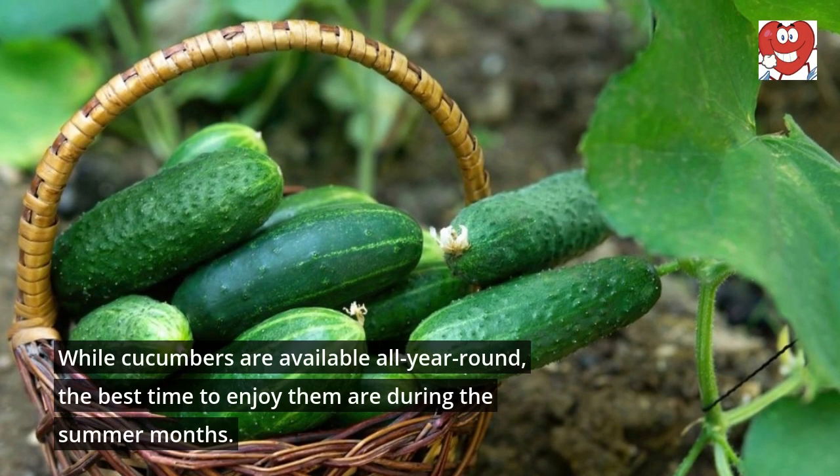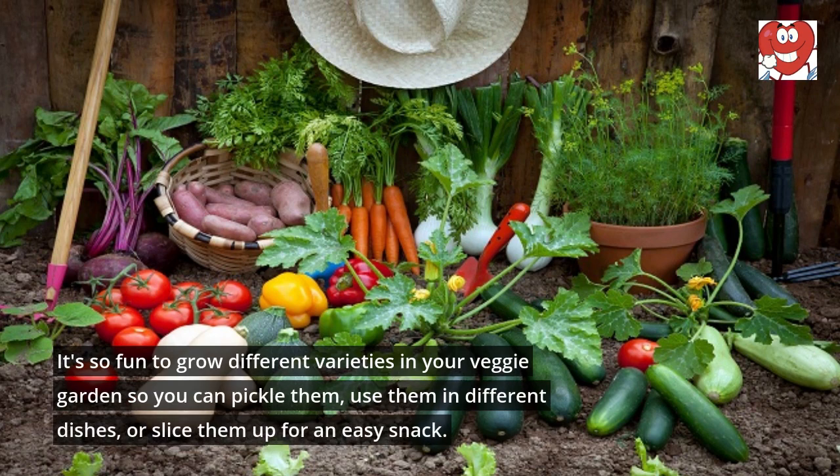While cucumbers are available all year round, the best time to enjoy them is during the summer months. It's so fun to grow different varieties in your veggie garden so you can pickle them, use them in different dishes, or slice them up for an easy snack.